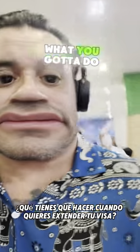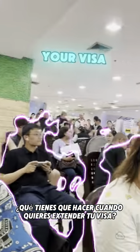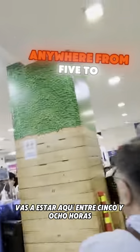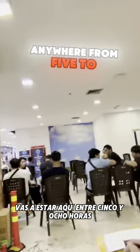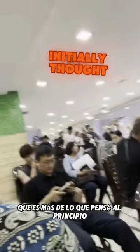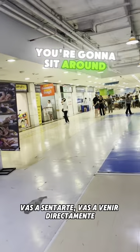I'm about to show you what you've got to do when you want to extend your visa in Thailand after the 30 days have expired. You're gonna be here anywhere from five to eight hours — possibly. I was there six and a half hours, which was more than I initially thought.